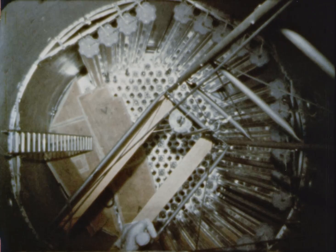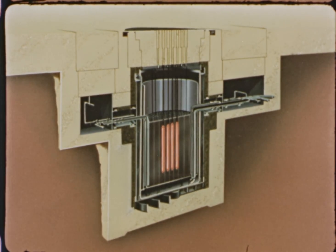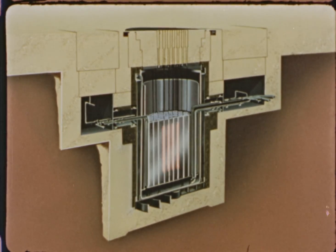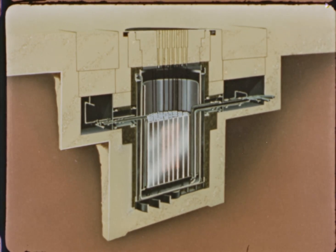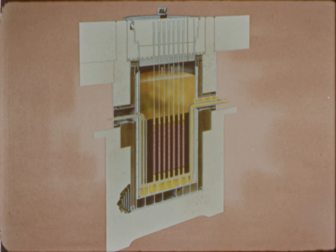The core of the Hallam reactor is contained in a stainless steel tank. Metallic uranium alloy fuel contained in clusters of stainless steel tubes is suspended in the core. Stainless steel clad graphite moderator elements surround the fuel elements. Liquid sodium serves as the coolant and heat transfer medium.